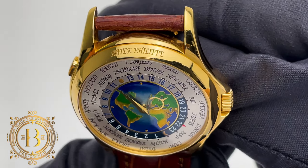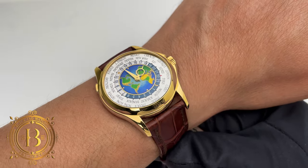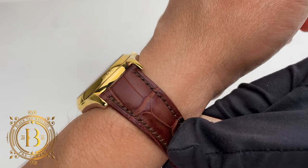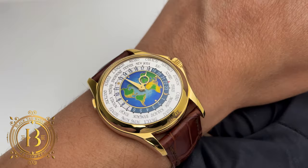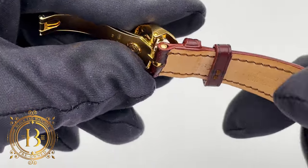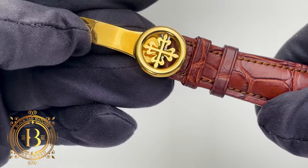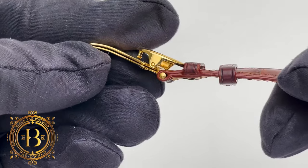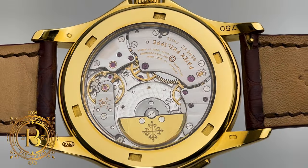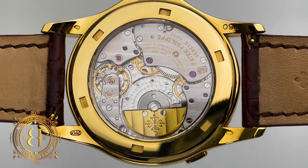Looking at this beautiful piece on the wrist, you can see that on my seven-and-a-half-inch wrist this 40-millimeter case doesn't overpower the wrist, and thanks to a slender profile the timepiece can go under a shirt cuff with no problem. To secure it to the wrist, the 5131 comes with an 18-karat yellow gold folding clasp which features the Calatrava cross on top.